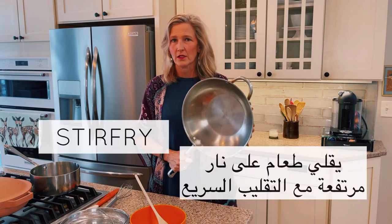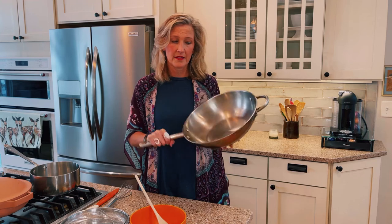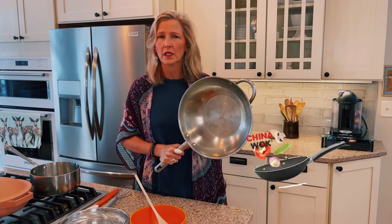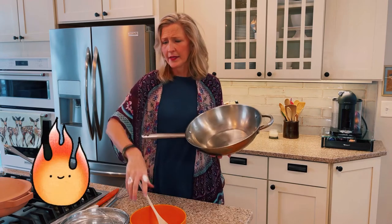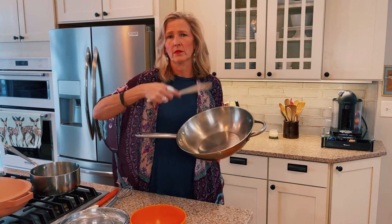Our next term is stir fry. Stir fry is commonly used in Asian cooking. This pan is sort of like a wok. You would cook over very high heat with oil and stir constantly. I think vegetables and meats cook rather quickly this way.